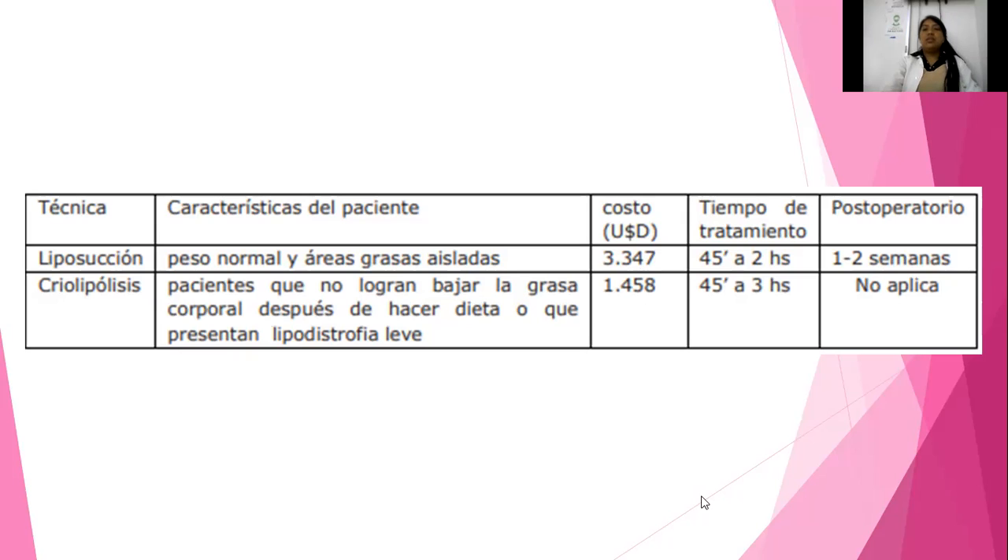Tiempo de tratamiento: ¿cuánto tiempo se va a llevar? De 45 minutos a 2 horas. Igual en la criolipólisis. Postoperatorio: las personas deben tener tratamientos postoperatorios para la liposucción, como drenaje linfático, ultrasonido, cavitación, radiofrecuencia, usar fajas, tolerar el dolor; quedan con mucha cantidad de hematomas. Dicen que es el peor dolor de su vida, pero después agradecen por los efectos positivos en el marcado de la cintura. En la criolipólisis, el postoperatorio no aplica, ya que no es tan invasivo.